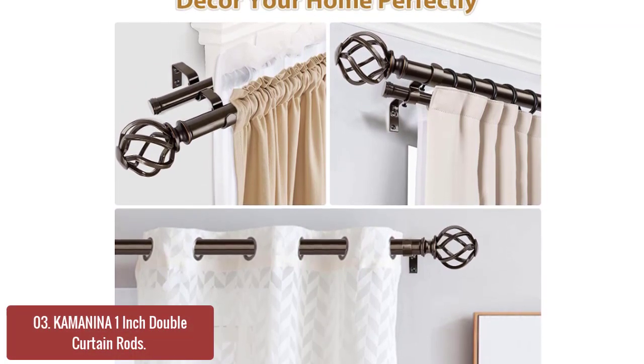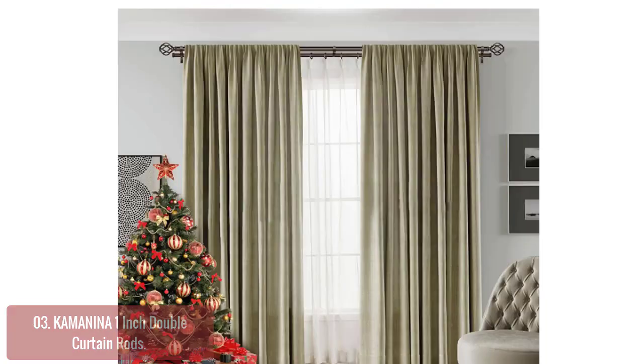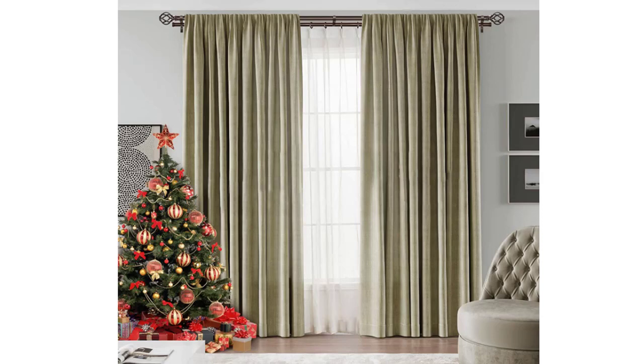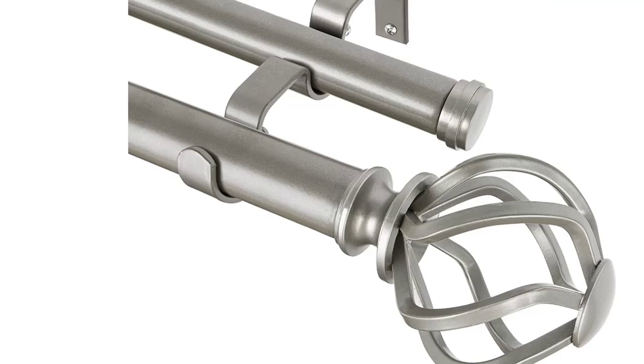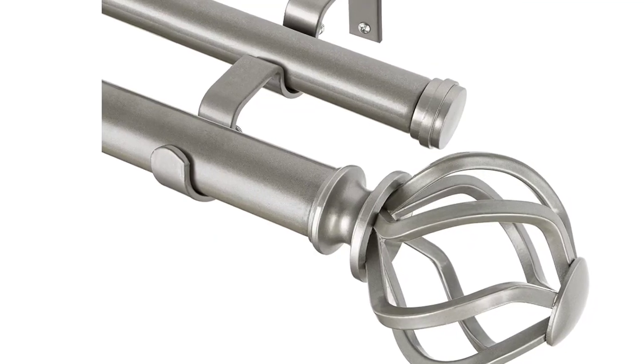The Kameneta Decorative Curtain Rod comes with a 1-inch diameter on the front rod and a 6-8 inch diameter on the back rod. It features a strong weight capacity, more durable and sturdier than others' weak rods. Various sizes and colors are available to meet your different needs. This decorative curtain rod is made of high-quality metal and carries 0.6mm thickness.